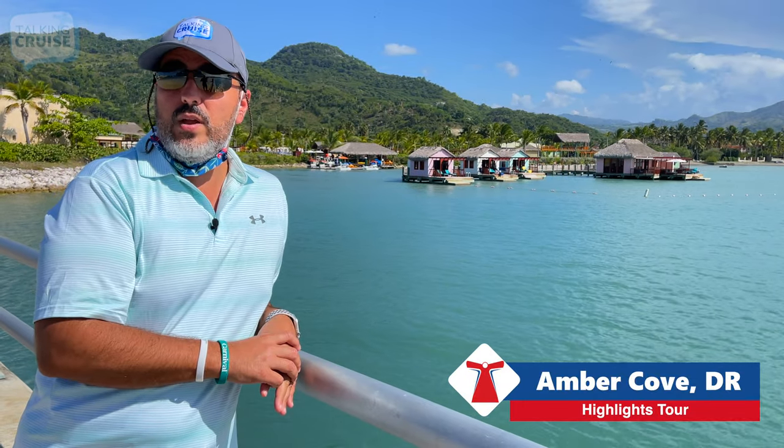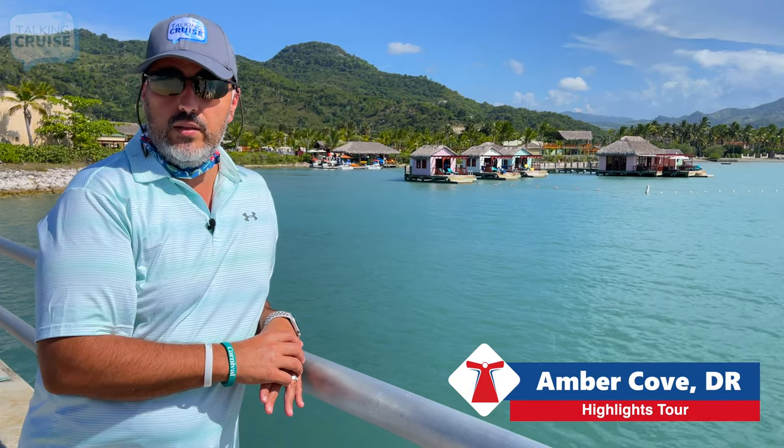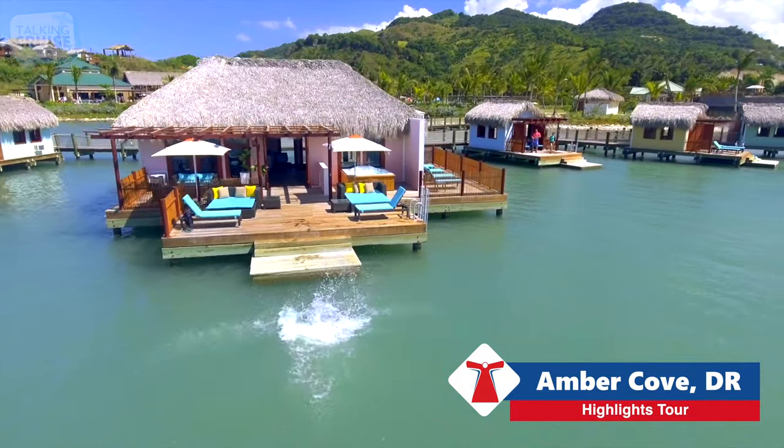If you're looking for some relaxation, fun, and sun, check out these over-the-water cabanas here in Amber Cove. And the great thing is, you can get into the water right off your back deck.